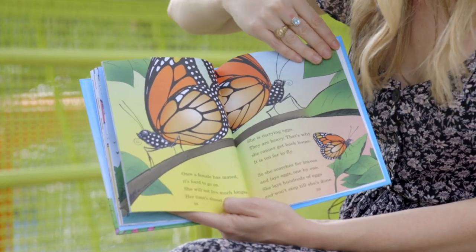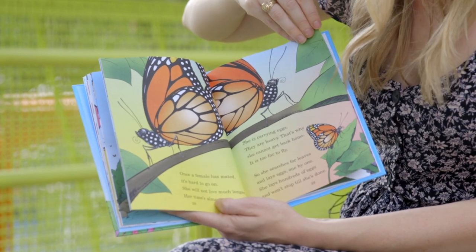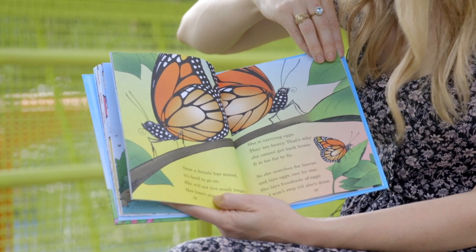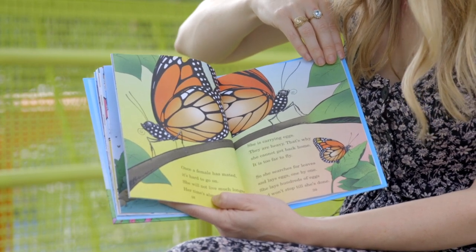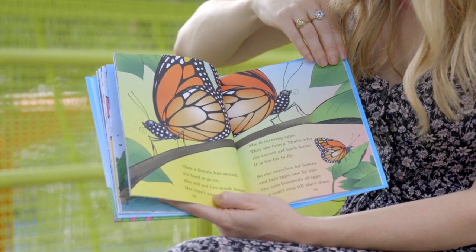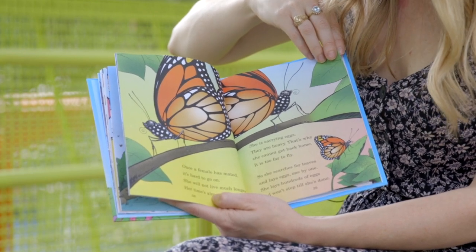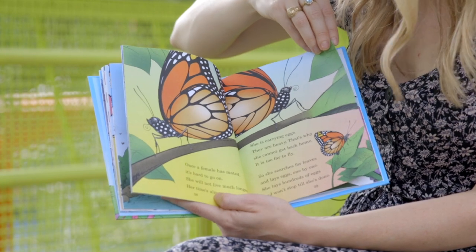Once a female has mated, it's hard to go on. She will not live much longer — her time's almost gone. She is carrying eggs; they are heavy, that's why she cannot get back home — it is too far to fly. So she searches for leaves and lays eggs one by one. She lays hundreds of eggs and won't stop till she's done.